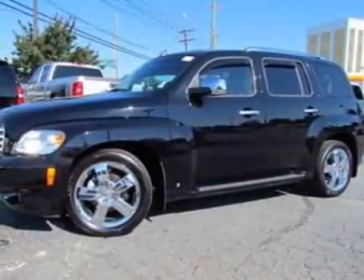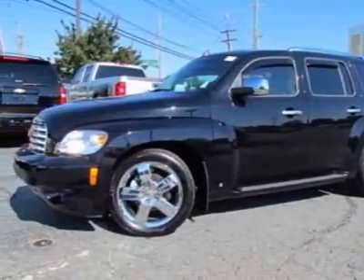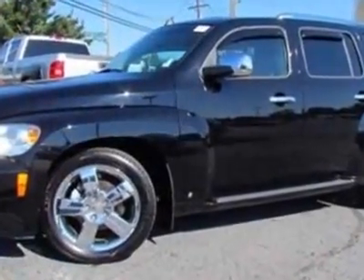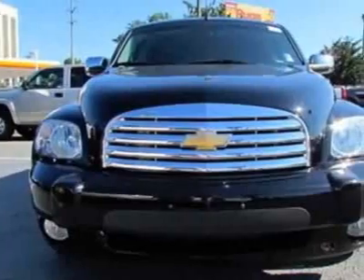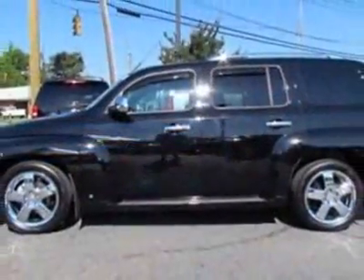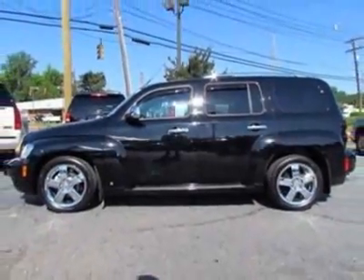Take a look at the certified pre-owned 2010 Chevrolet HHR. This HHR has just under 37,500 miles. This vehicle gets an estimated 22 miles per gallon in the city and an estimated 30 on the highway.